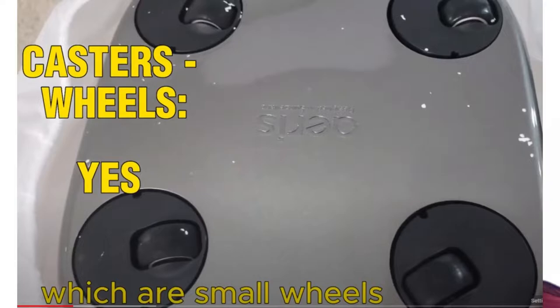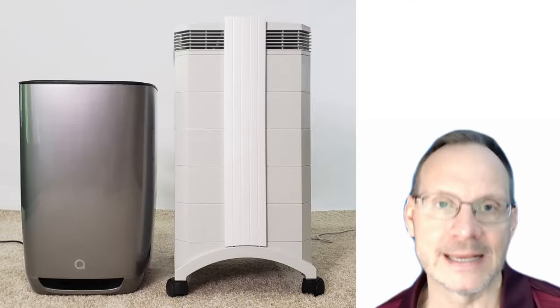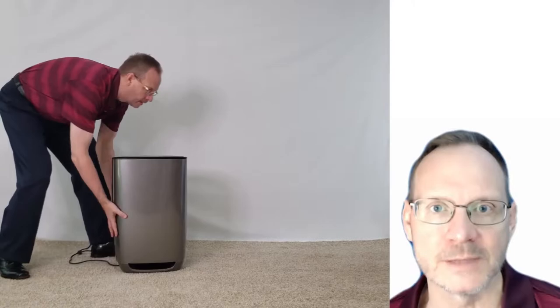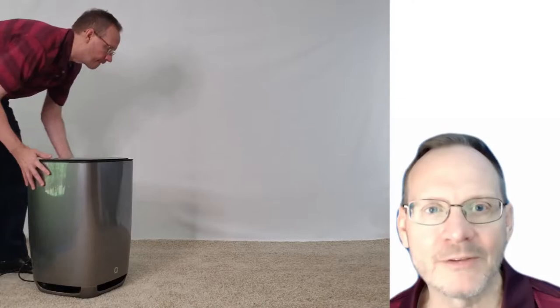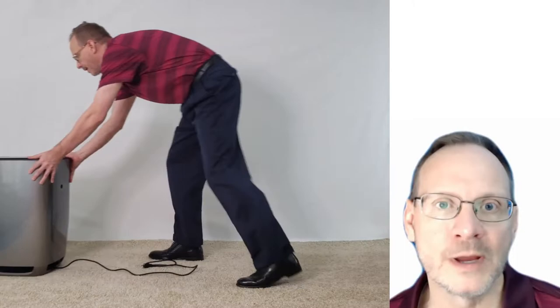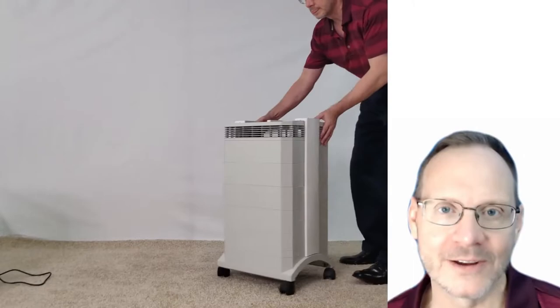Regarding mobility and ease of transport: both units come with wheels. The AERIS comes with small wheels already attached, and the Health Pro Plus comes with larger wheels you attach yourself. On a flat hard surface like hardwood floor, both units can be pushed very easily. On carpet, however, it becomes fairly difficult to push the AERIS 3-in-1 as the little wheels struggle on carpeted surfaces, especially shaggy carpet. The wheels have insufficient clearance, and the lower center of gravity means you have to bend over more.